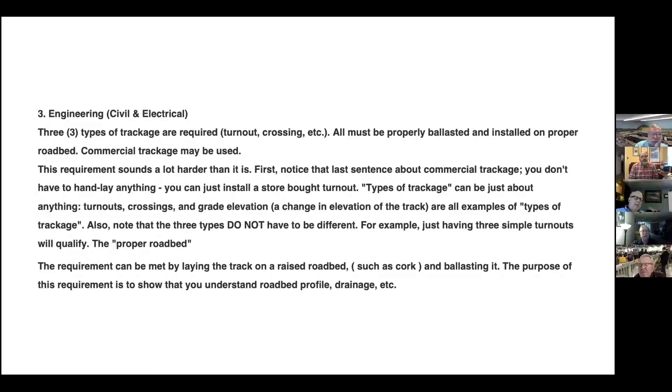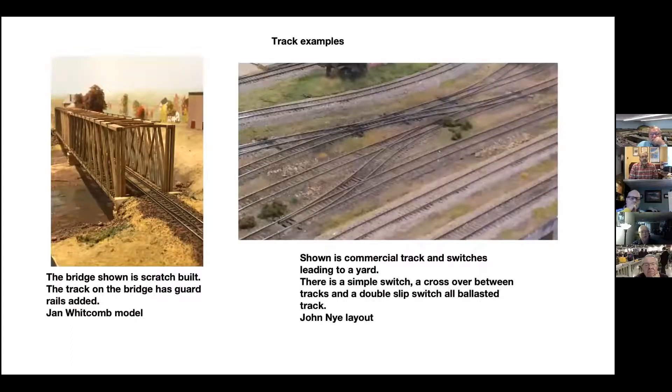Then we get into trackage. I think the big important thing here is that the railroad runs. If you're DCC, that really makes things easier because you don't have to have blocks and things like that for plain DC operation. You do need to have a couple of different kinds of trackage. Here's one from Jan — it shows a bridge with guardrails, which would qualify as an addition to the track. His track is hand-laid, which of course qualifies. And then if you go to the right, you see a whole bunch of switches — they don't have to be hand-laid, but they all work. There's a crossover between two tracks and a double-slip switch, and they all work. This is DC operation.